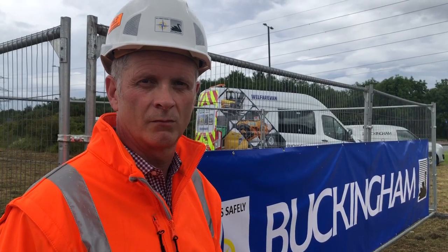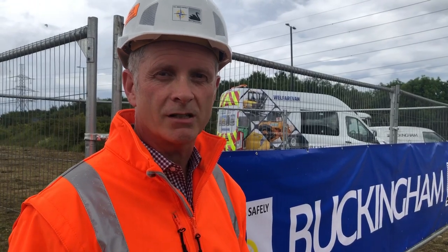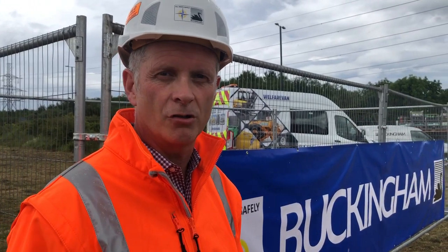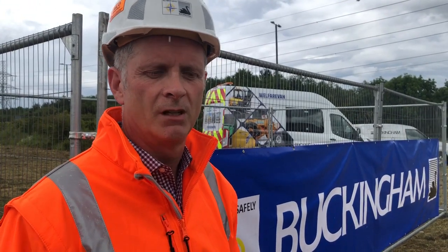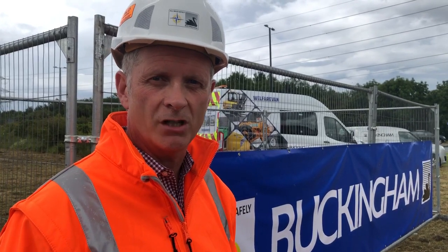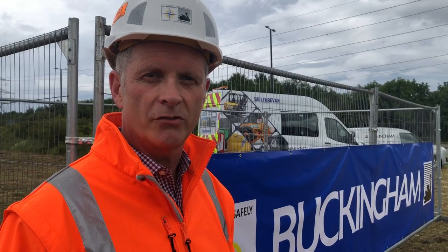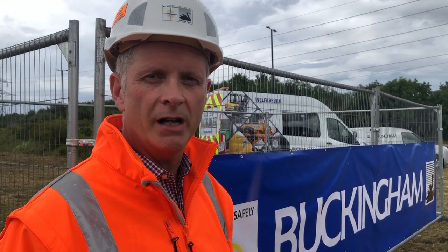Rob, what is it that's going to be happening with the construction on this site? Buckingham's group for Nexus has been awarded a contract to build a temporary depot here at Howden. Very exciting project for us, very challenging, short timescales. We need to finish on time for the new rolling stock that's coming in.